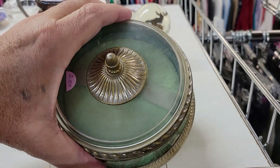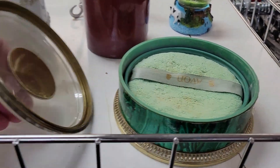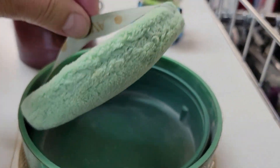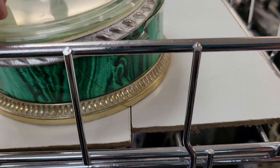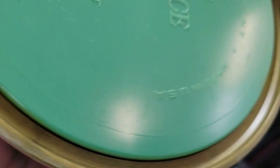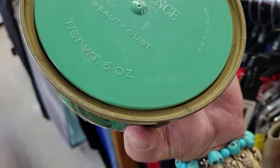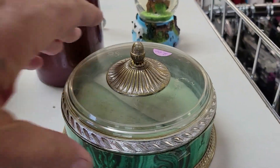It's a talcum powder puff thing in here. Avon. It's kind of nasty — I ain't got the gritter in there though. They want two bucks. It's an Avon Regency Beauty Dust, six ounces. I've never seen one — that's neat — but I ain't getting that. Off I go.